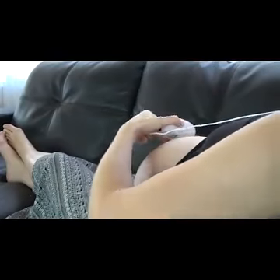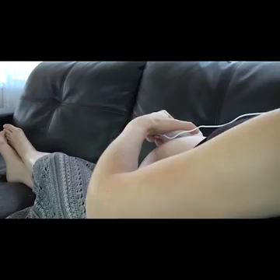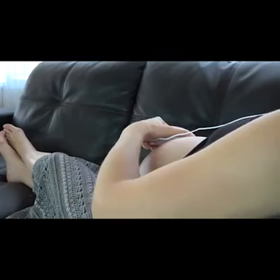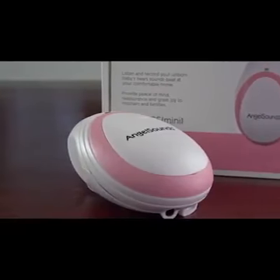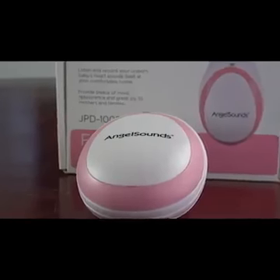You might even want to see if the baby responds to different voices, older siblings, or even genres of music. The Mini AngelSounds Baby Fetal Doppler is a fantastic innovation that will allow you to enjoy reassurance and hear your baby easily and safely in the comfort of your own home. Take this small device on your babymoon and relax as you both listen to your baby's heartbeat flutter.